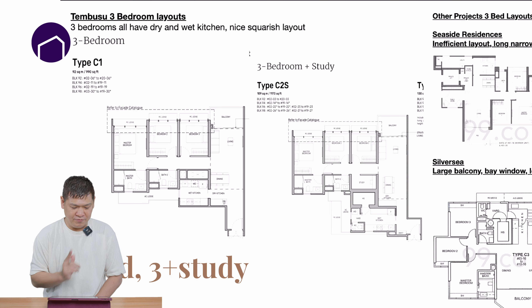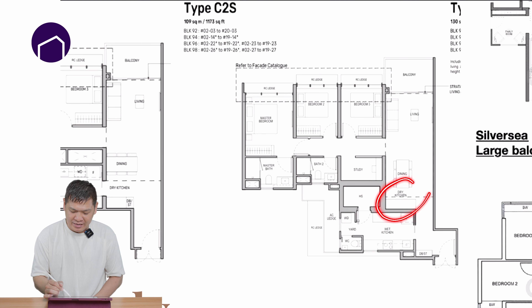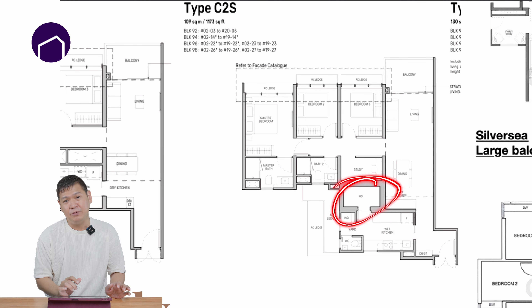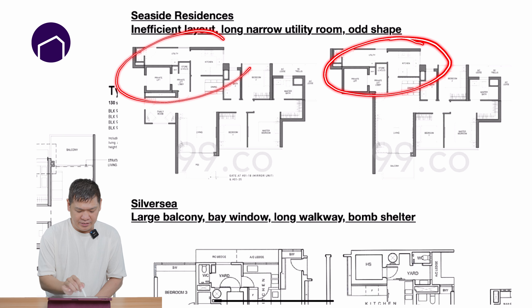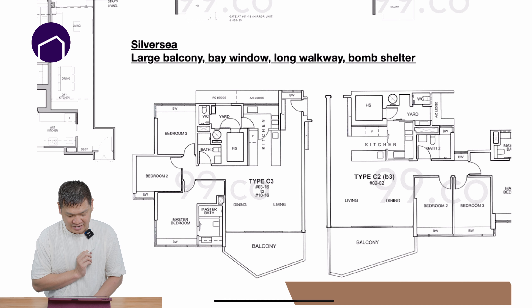For the layout, provision, and fittings, I will compare the 3-bedroom and 4-bedroom. Tembusu Grand has given us a very good 3-bedroom layout. What I like is that the 3-bedroom unit comes with a dry kitchen — usually dry kitchen is only found in the 4-bedroom. There is also a proper study area, and it comes with a bomb shelter which most of us will use as a storeroom. Compared to the surrounding leasehold condos, if you compare it with Seaside Residences, we have a more effective kitchen area. And compared to Silver Sea, our balcony has a very decent size, and our bedroom is definitely bigger.